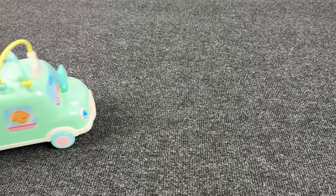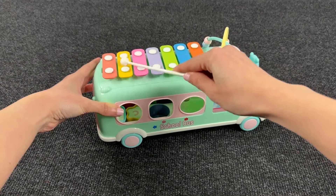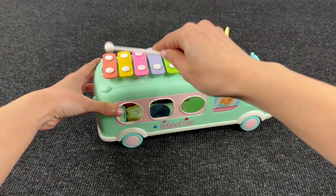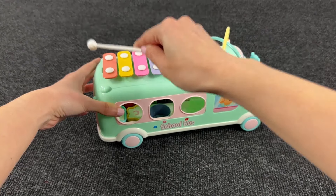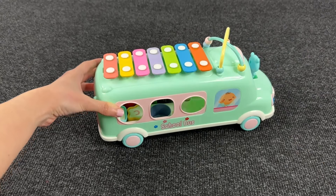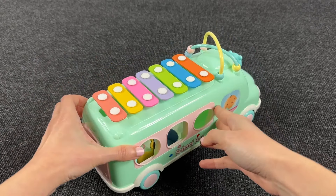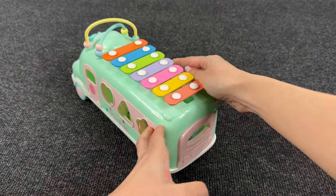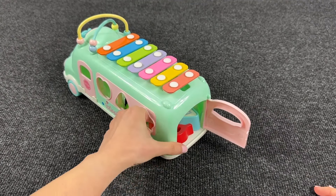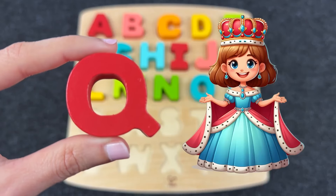Look at this funny musical bus! Let's play music! I see shapes inside! Let's open this bus. Open this door and — it's the letter Q! Q is for Queen!